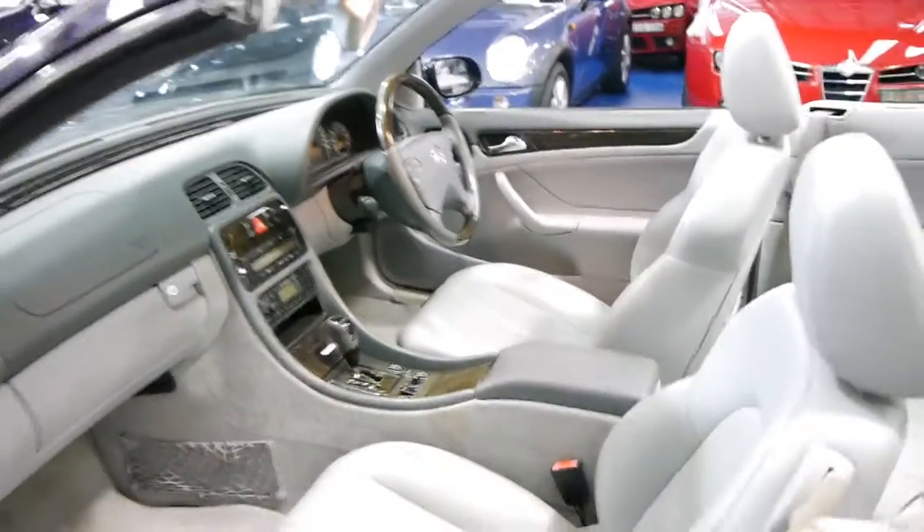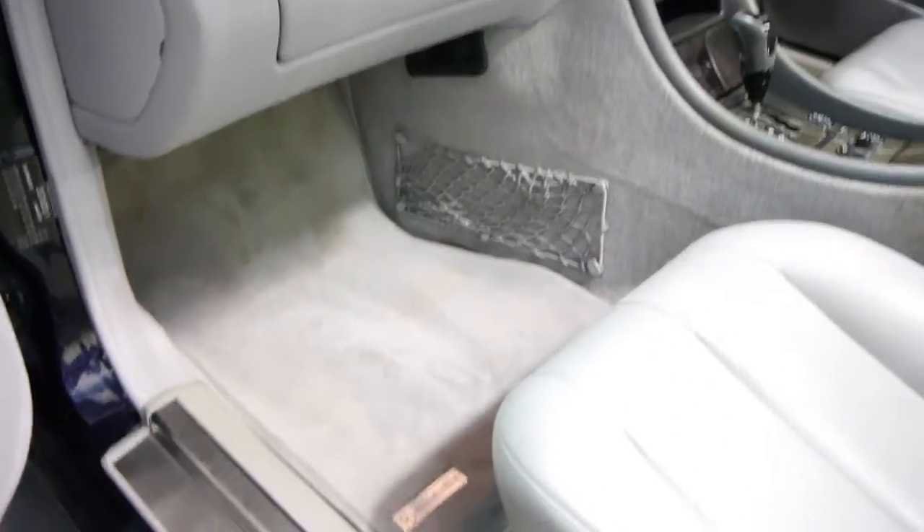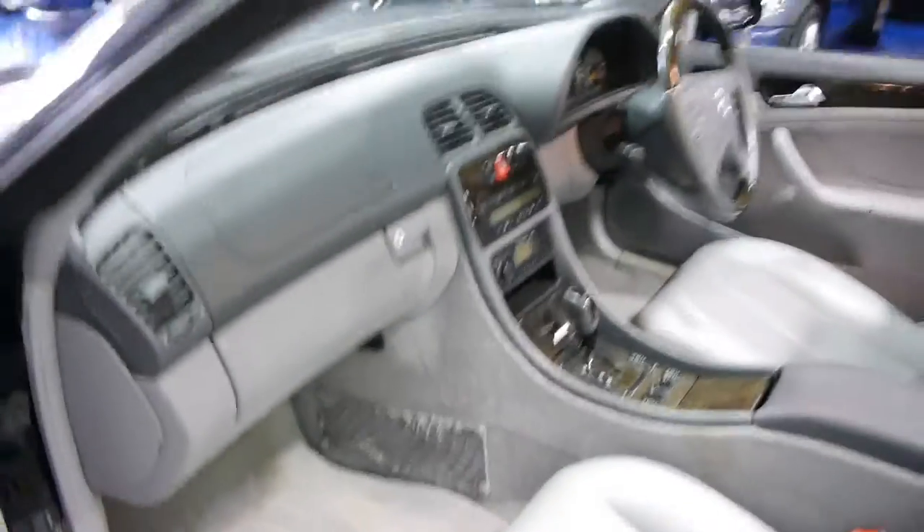It does have full log books, as I mentioned. It's got two remote keys to the car, which is fantastic. It does also look like it's got the original Mercedes-Benz carpets from new, which is great.